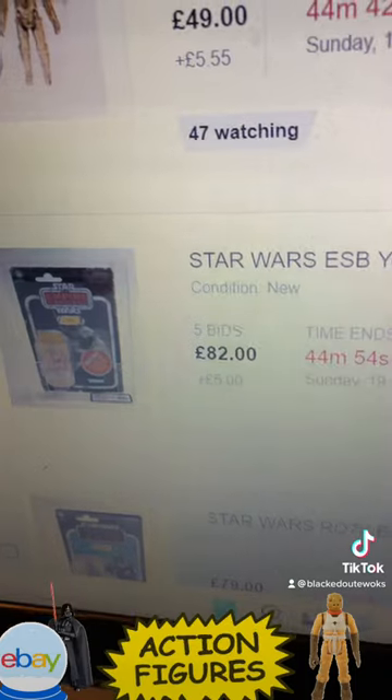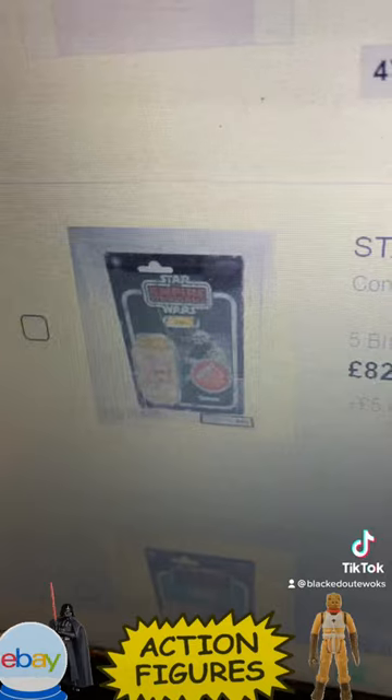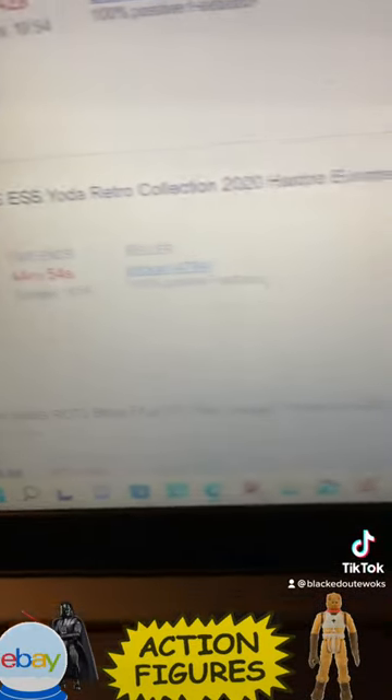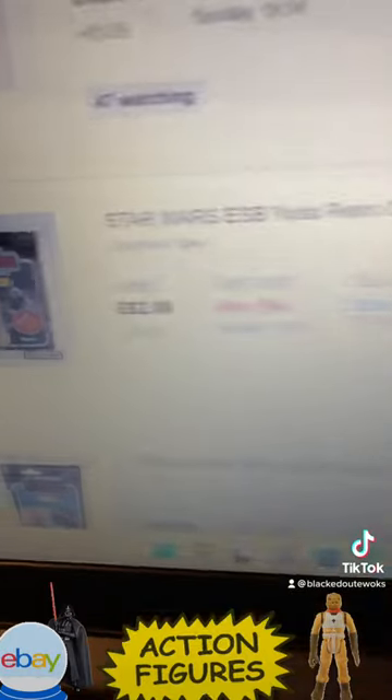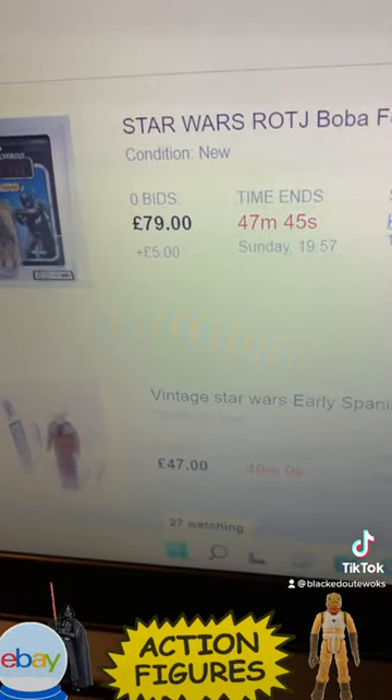We've got some graded vintage collection. There's a Yoda with a small bubble — I actually need that one — it's at 82 pounds, graded 90. There's a Boba Fett, graded 90, and no one's bidding on that.